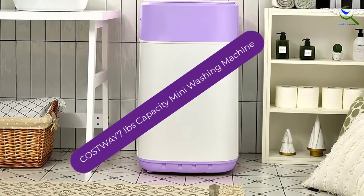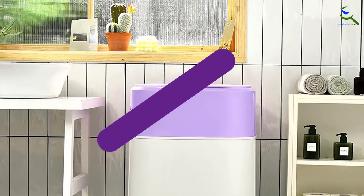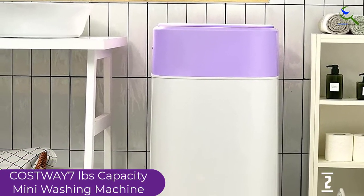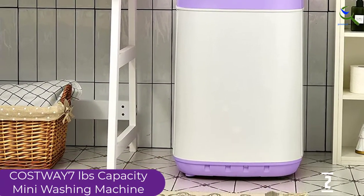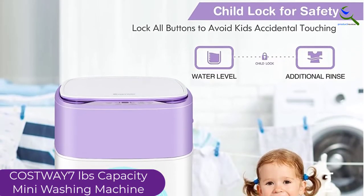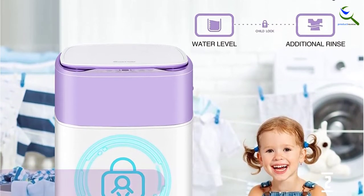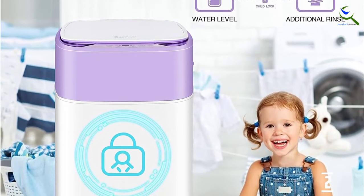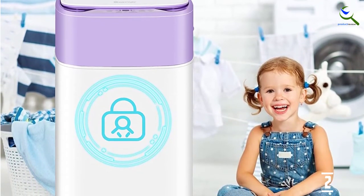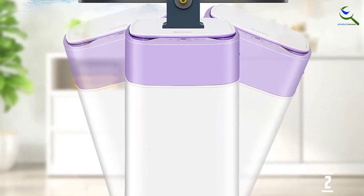At number 2, we have the Costway 7 Pounds Capacity Mini Washing Machine. This is an ergonomic washer machine that you can use for cleaning different types of clothes. The machine provides a capacity of 7 pounds, which will accommodate a number of clothes at once, allowing you to clean all clothes within the shortest time possible. The washer machine is simple to operate, and with the timer control, you can always preset the washer to achieve an excellent washing experience.